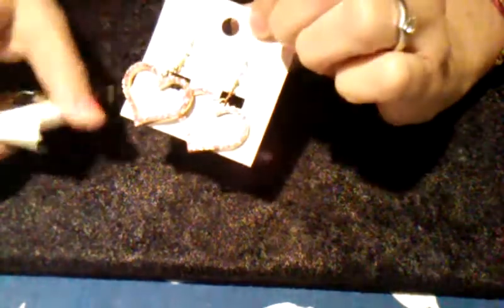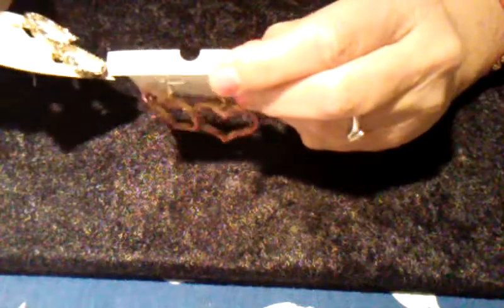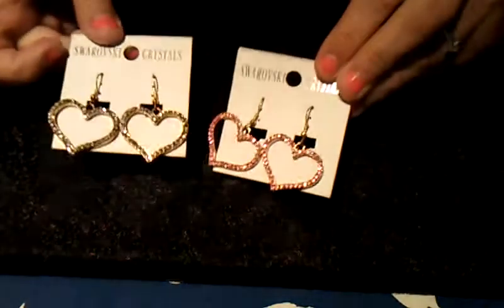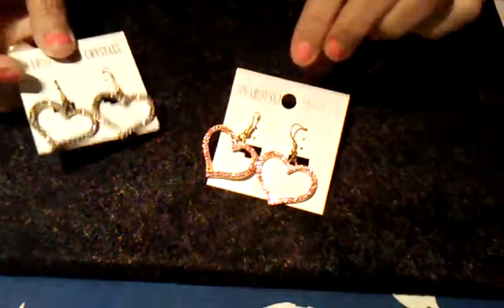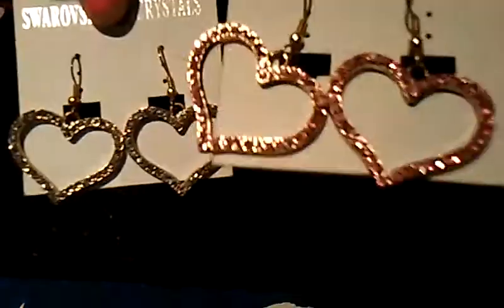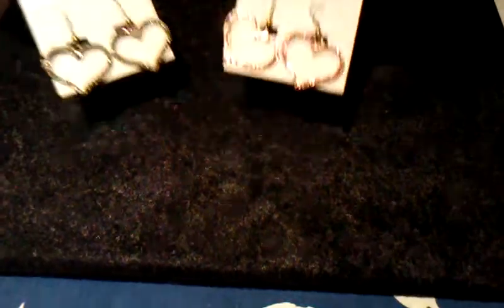At my local thrift shop I found these. I don't know if they're Swarovski crystal, they're not marked or anything, but they're awfully pretty. So these are the white rhinestones and then we have pink ones — they're real shiny. Very pretty. And those I got for 50 cents a piece.